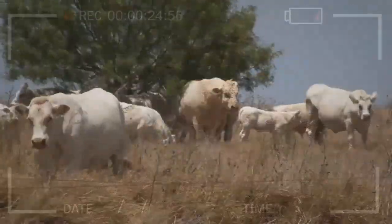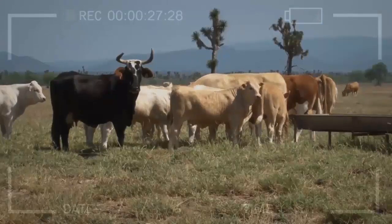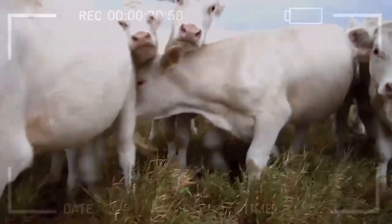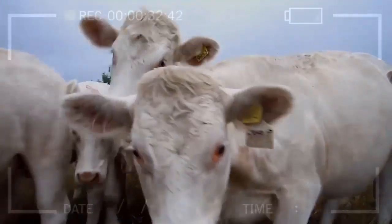What are some common uses for Charolais Cattle? Charolais Cattle are primarily raised for their meat, which is known for its tenderness and flavor. They are also sometimes used as draft animals and for their milk, although these uses are less common.